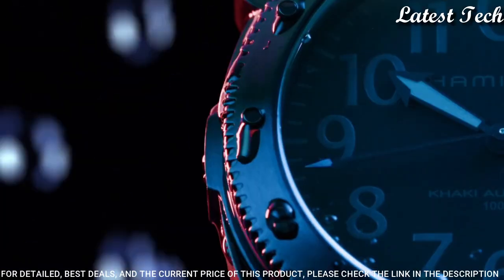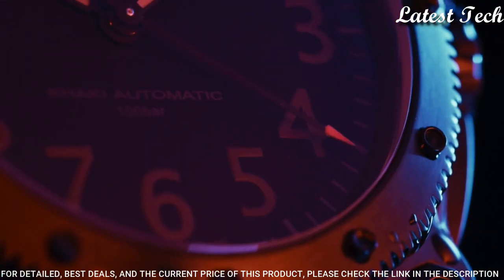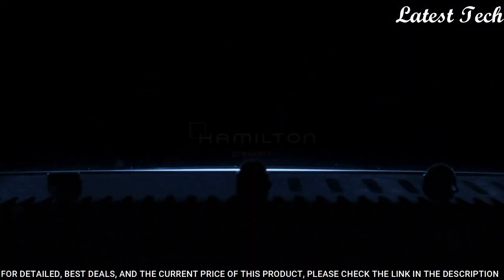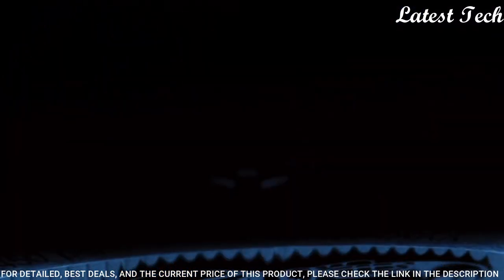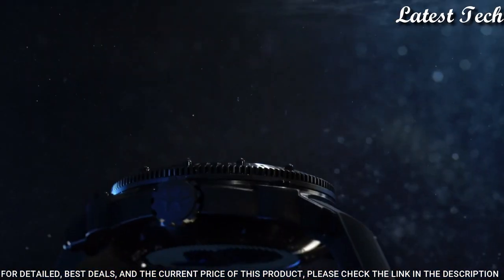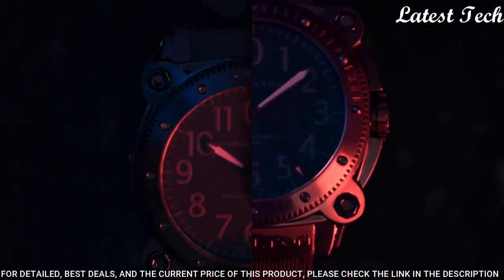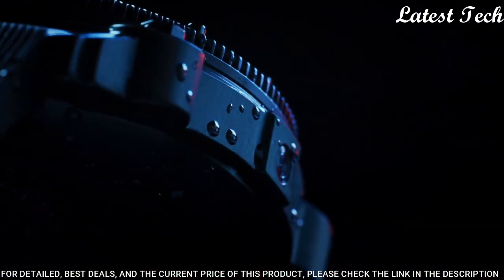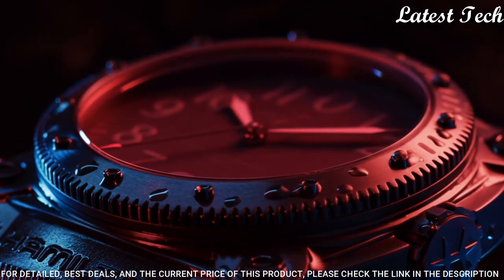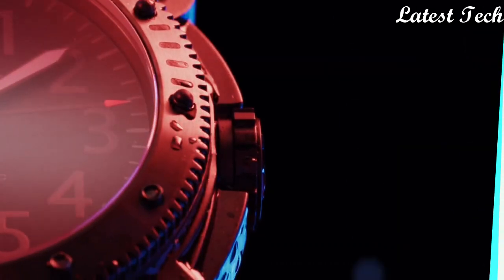Dial type: Analog. Luminescent hands and markers. Scratch-resistant sapphire crystal. Screw-down crown. Case size: 46 millimeters. Case thickness: 17 millimeters. Band width: 24 millimeters. Band length: 8.5 inches. Water resistant at 1,000 meters. Functions: hours, minutes, seconds, calendar. Interchangeable stainless steel PVD bracelet. Dive watch style. Swiss made.